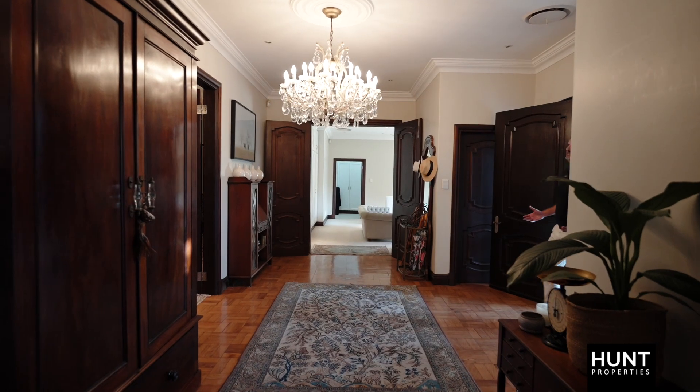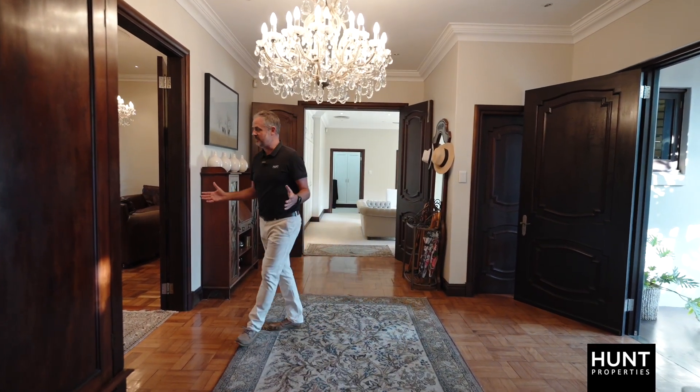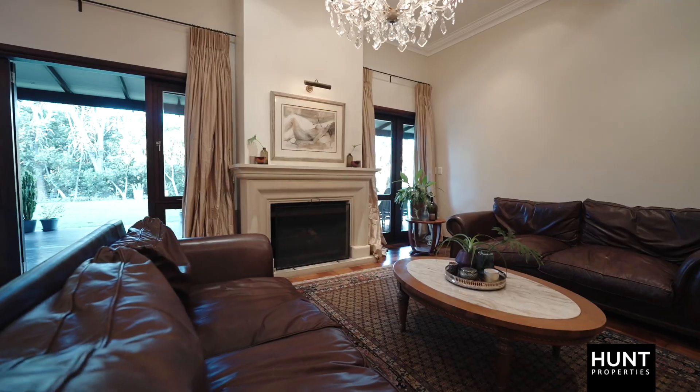As you enter into the house, you get this feeling of grandeur with high ceilings and these double doors that open up into a formal dining room and lounge area which has its own fireplace.